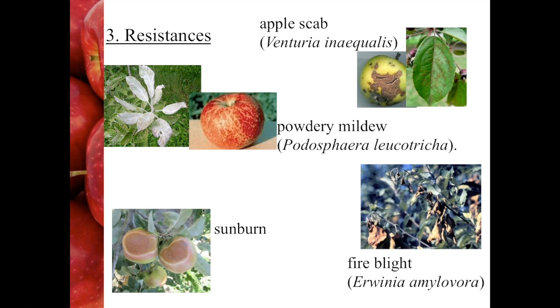Fire blight is a bacterial disease and can be devastating in the orchard. A serious infection can leave you with trees that just look as if they've been burnt — hence the name. We certainly have it here, and it is present in most production areas of the world.